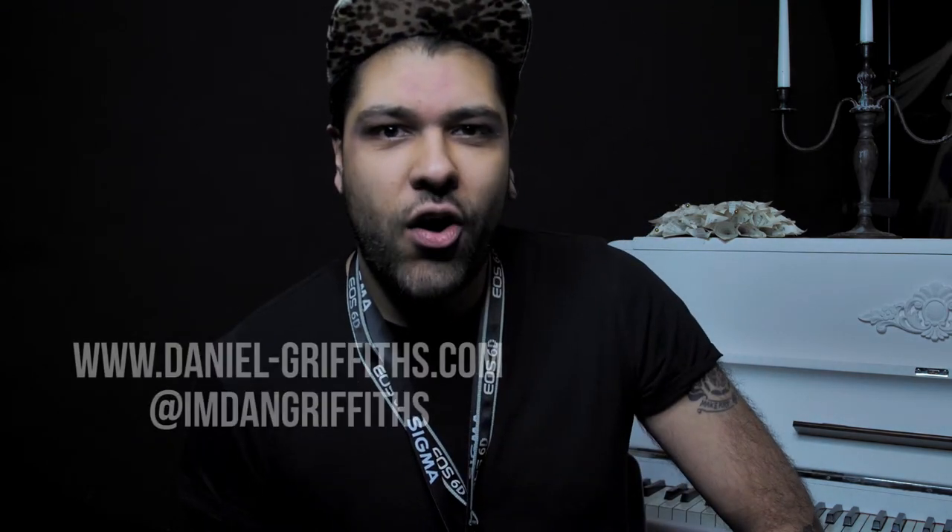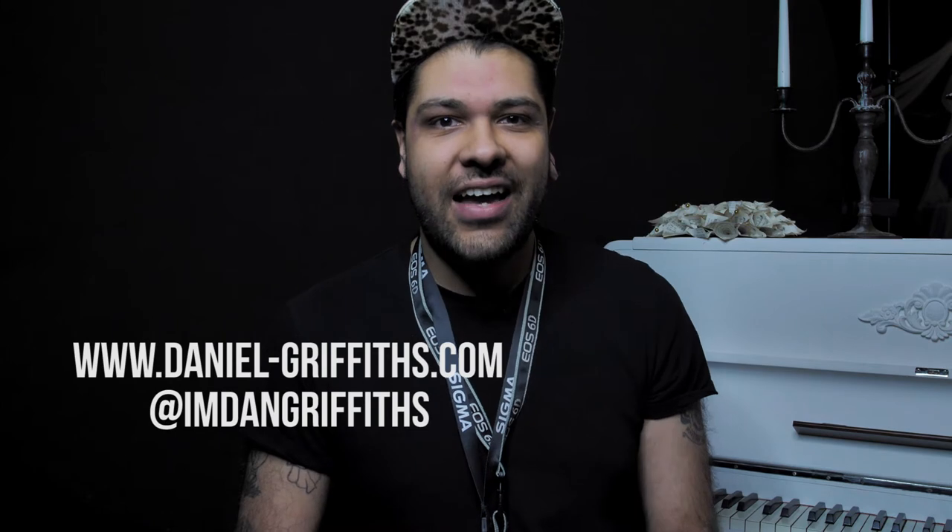Daniel, you've got your own website as well — daniel-griffiths.com. Go and check him out on that — awesome stuff. You can tell from the quality of his video he's a very talented young individual, and I've drafted him in for not only this but a couple of events that we've got coming up. So keep your eye on him — rising star. Hit the like button, subscribe to his YouTube channel, and follow him on social media.